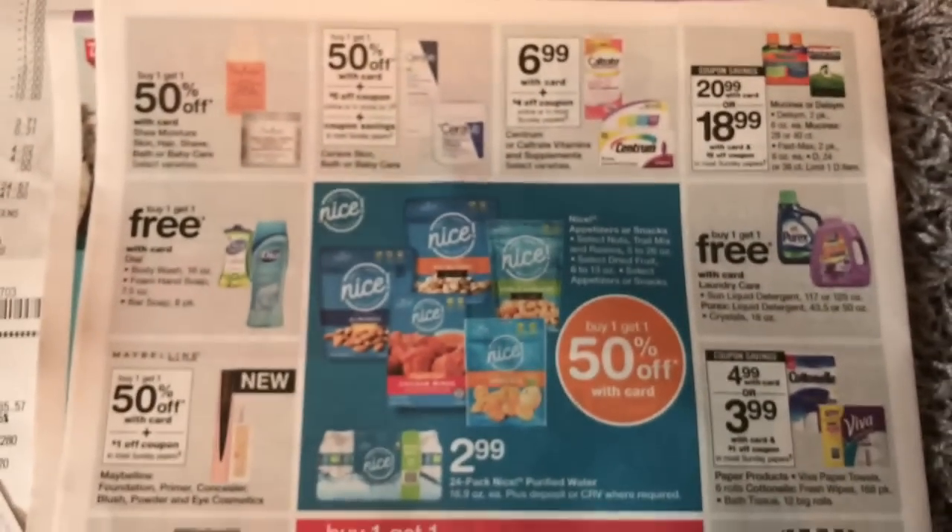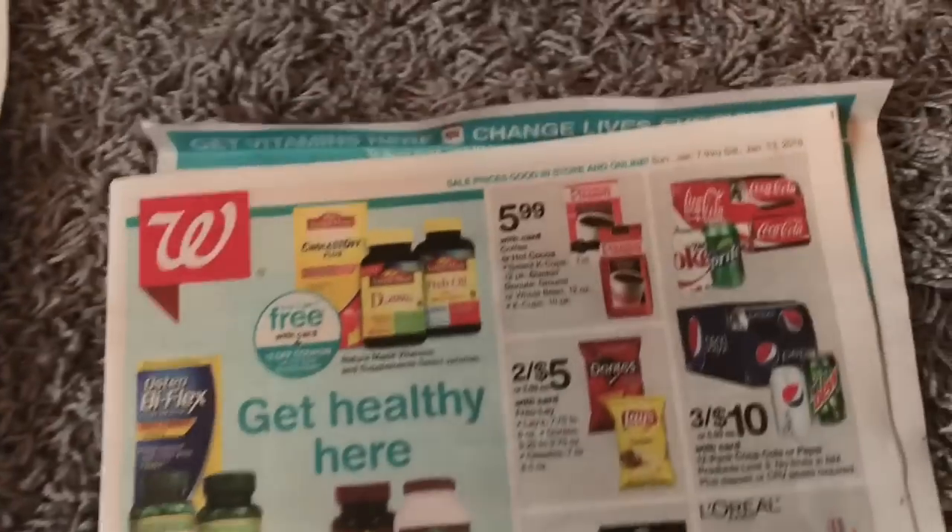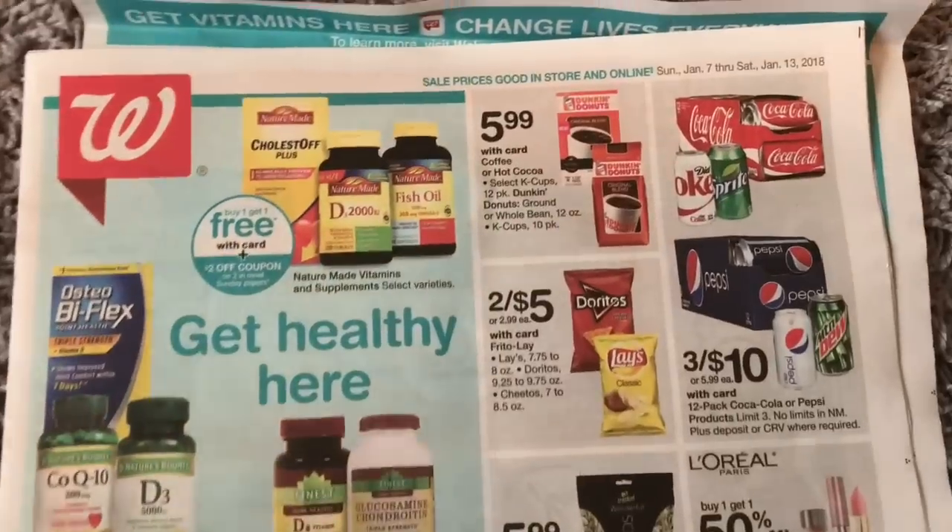There are a lot of other things you can get at Walgreens. However, I did not stop and browse. I knew I wanted paper products and Pepsi, so I walked in, got it, and walked out.